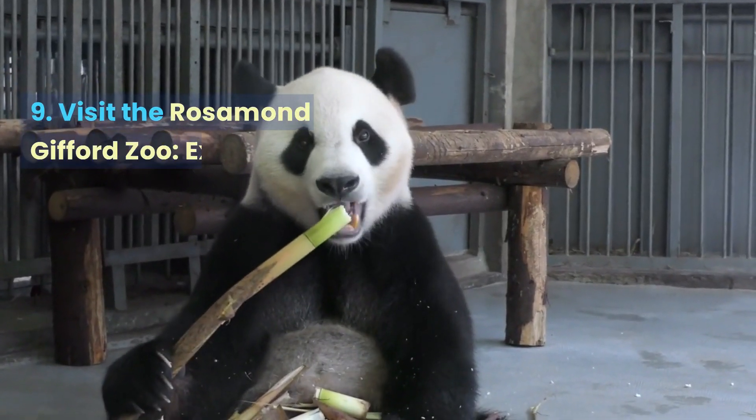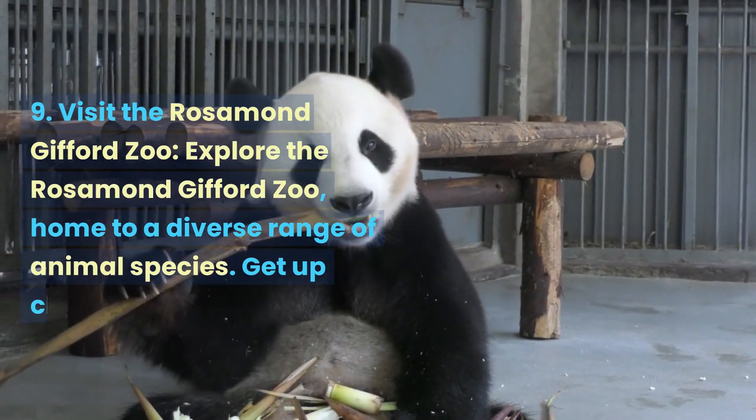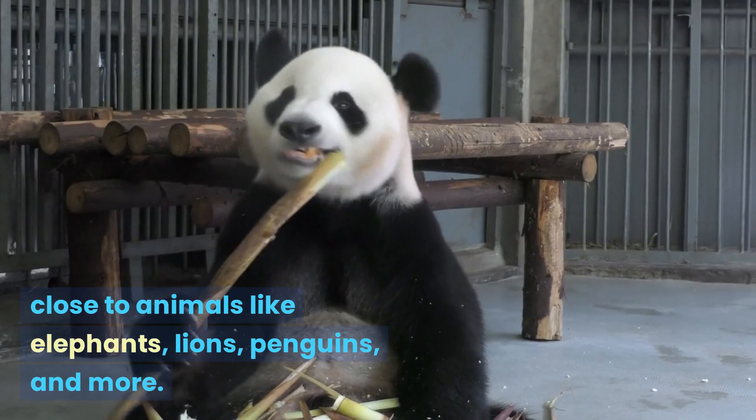Visit the Rosamond Gifford Zoo. Explore the Rosamond Gifford Zoo, home to a diverse range of animal species. Get up close to animals like elephants, lions, penguins, and more.